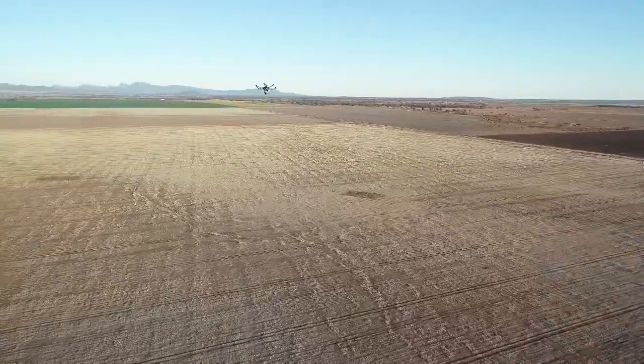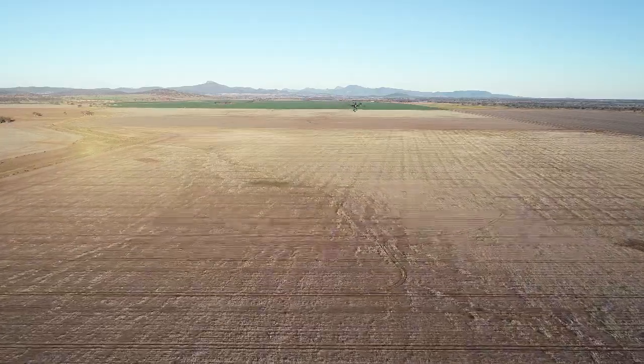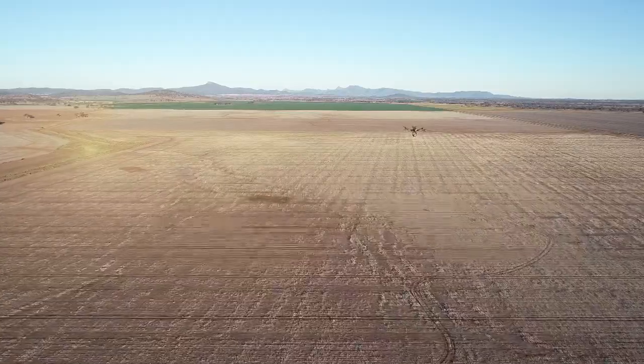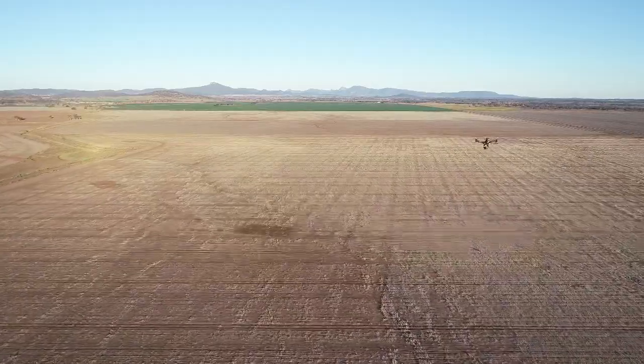The drone flies at 80 metres above ground level at 45 kilometres an hour with a swath width of 70 metres, which equates to an average coverage rate of 200 hectares an hour. At these settings, Single Shot has double overlap, resulting in highly consistent and accurate weed detection even in the highest weed loads.